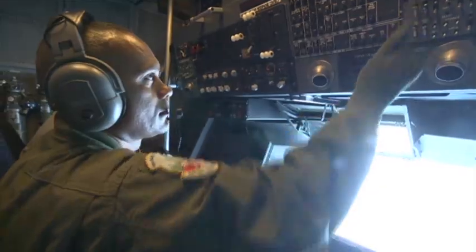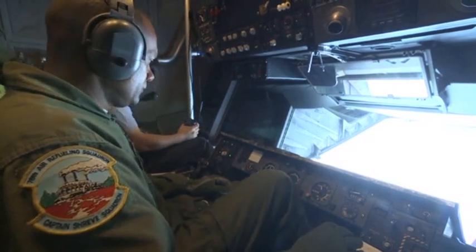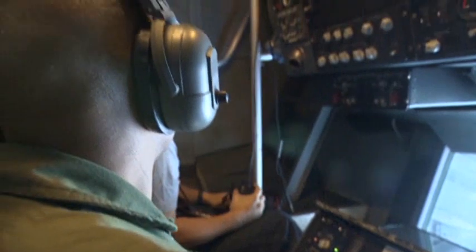It gets challenging — like I said, it's a big video game. We go through enough training in simulators that it becomes second nature. You have a hand on each control, you're trying to work your hands independently, communicate with the receiver, communicate with your crew and the pilots and other receivers. We're basically running the scene back there.